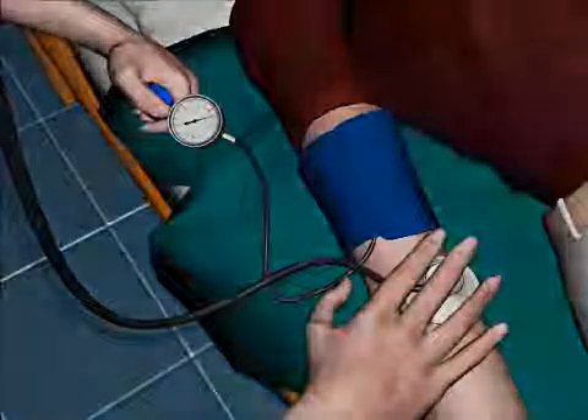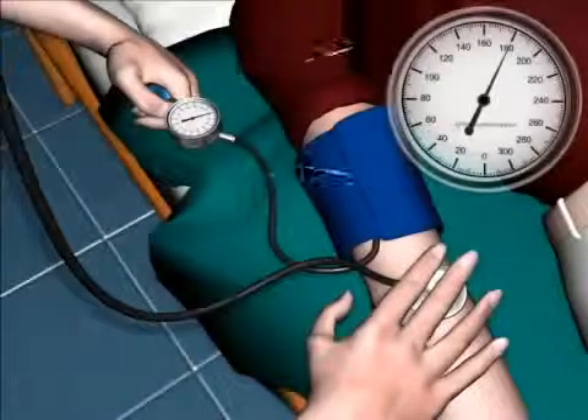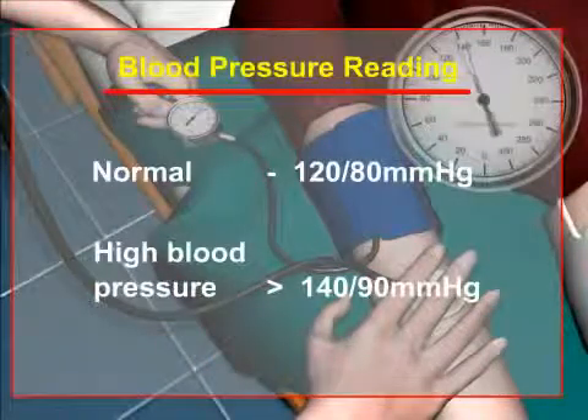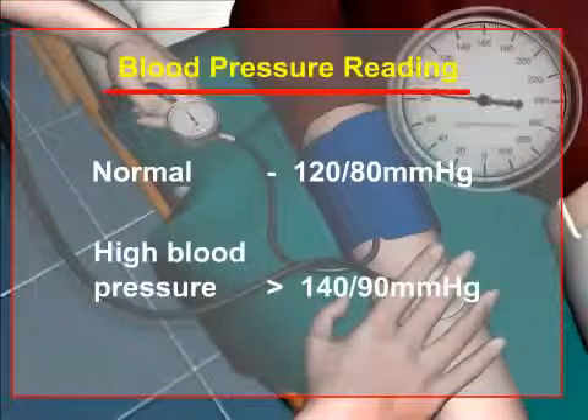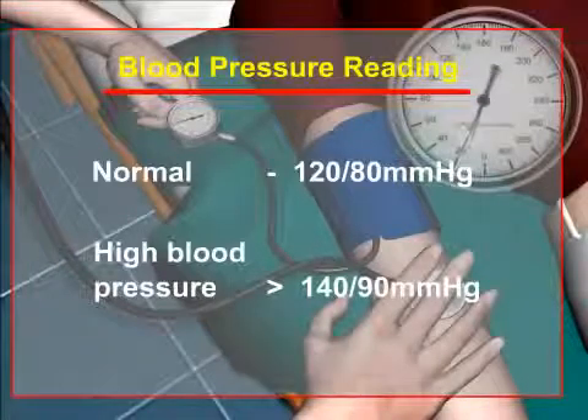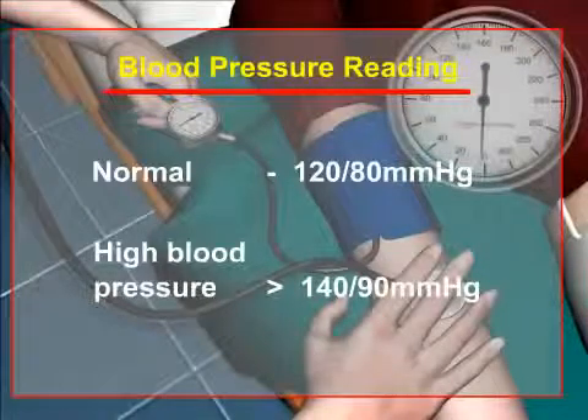The instrument measures the blood pressure in units called millimeters of mercury, or mmHg. A blood pressure reading of 120 over 80 millimeters of mercury is considered normal, whereas a blood pressure of 140 over 90 millimeters of mercury, or higher, is considered high blood pressure, or hypertension.